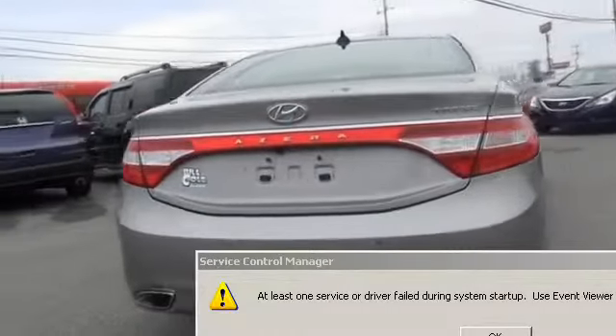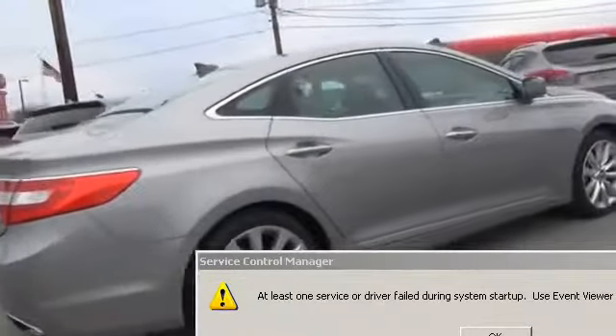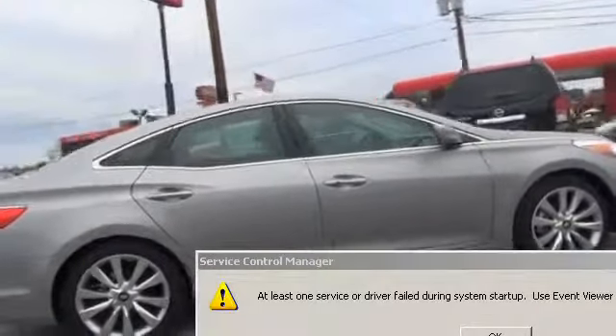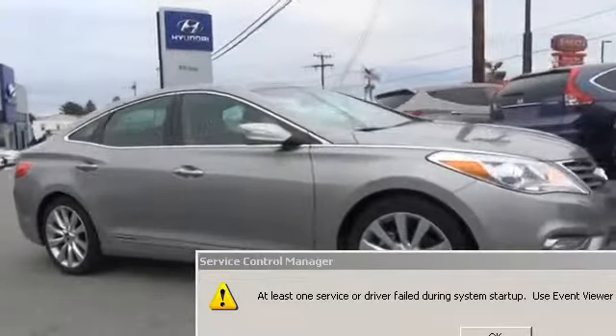The features include a power sunroof, electric trunk, alloy rims, auto dimming mirrors, an alarm system, keyless entry, independent suspension, brake assist, traction control, and stability control.